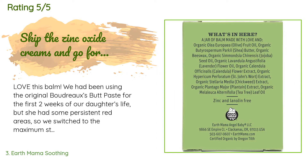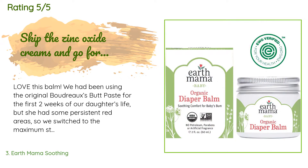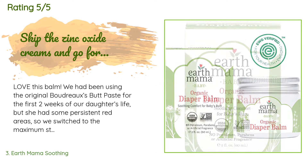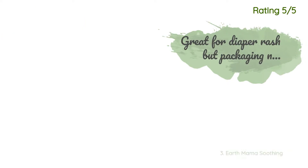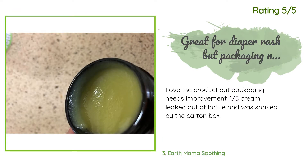A customer said: "Love this balm. We had been using the original Boudreaux's Butt Paste for the first two weeks of our daughter's life, but she had some persistent red areas so we switched to the maximum strength BBP formula, and thought we would never look back because it seemed to clear up all the redness. However, the redness came back after several days, and so we were left wondering what could possibly work better. Answer: this amazing diaper balm." Another happy customer said: "Love the product but packaging needs improvement — one third of the cream leaked out of the bottle and was soaked up by the carton box."